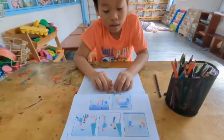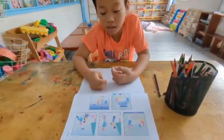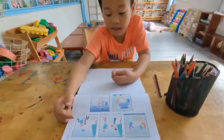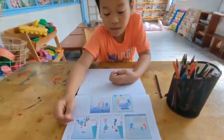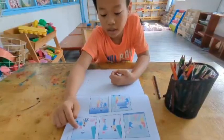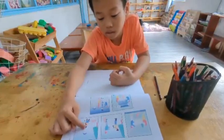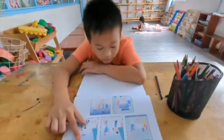In picture one, two children see the winter. She makes a snowman. And in picture two, she's sitting next to the snowman.